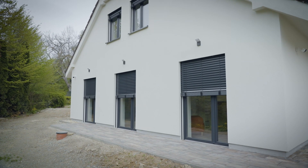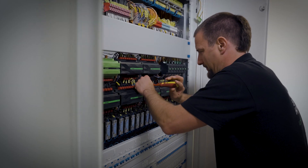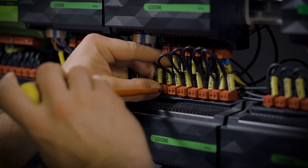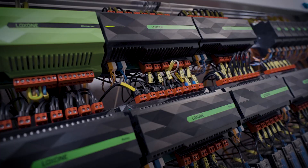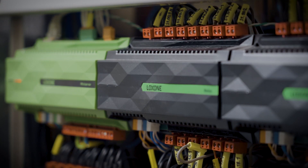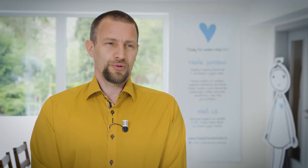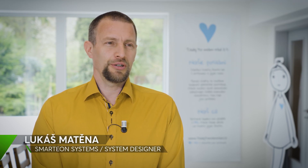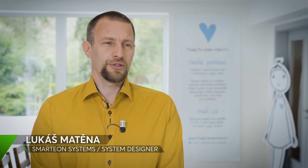The seamless management of functions is powered by Loxon, the building management system, and is designed and installed by our partner Smartion Systems. Such smart solutions are a key focus in their projects, especially for assisted living facilities. The Loxon system in this building is based on some fundamental pillars: intelligent wiring, ensuring safety and comfort, and energy efficiency.